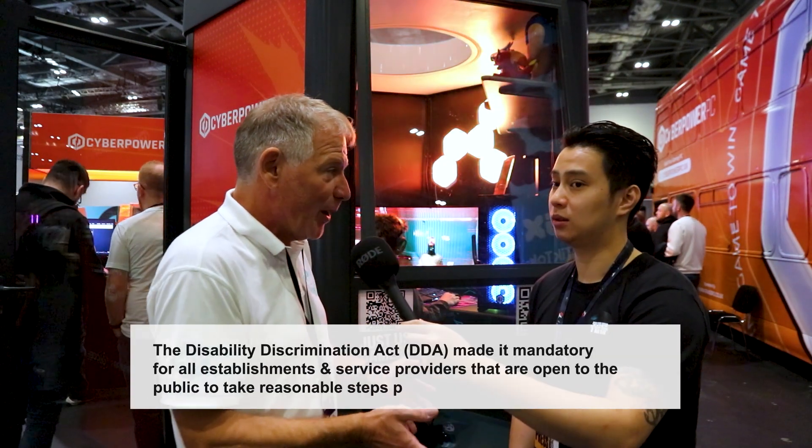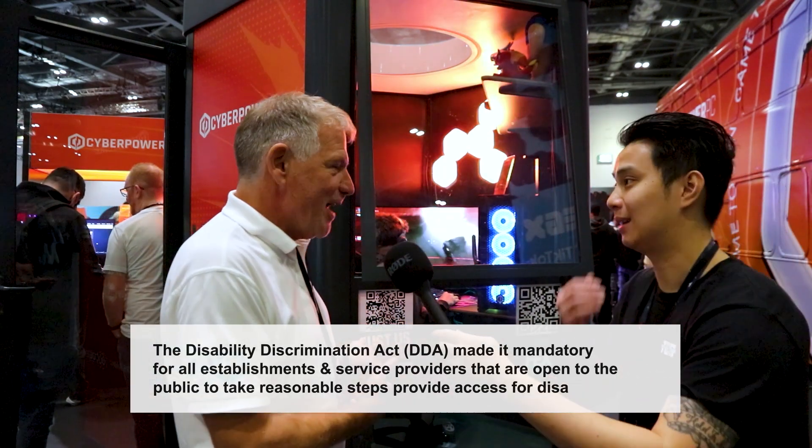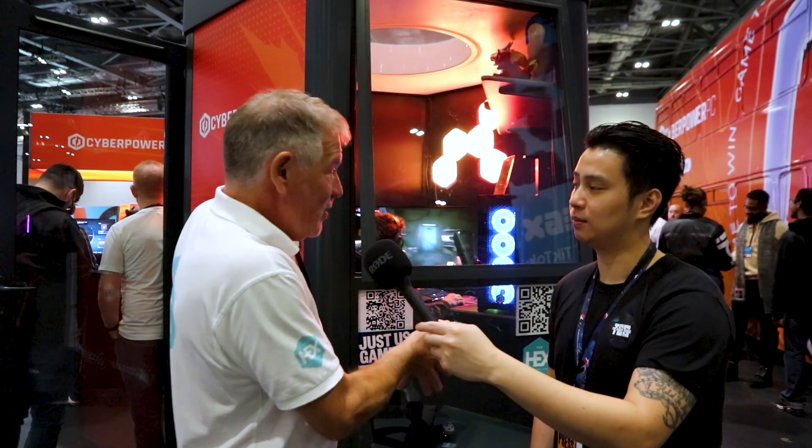We're very proud that we got the license for it being DDA compliant — a wheelchair can turn in it, so you can get a gaming chair in it. That's why it became such an appealing space. The really interesting thing is how you separate your work, your streaming, your creating, from your home life. This is a really compact, modular space where you can do your thing.